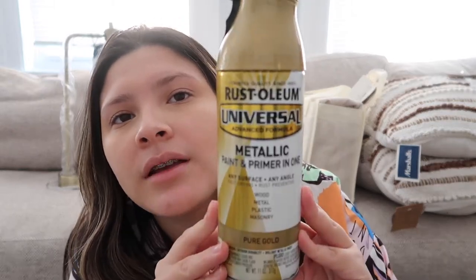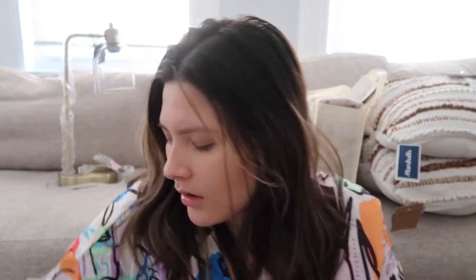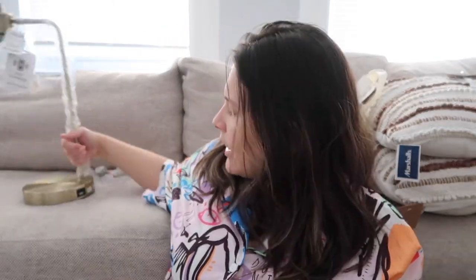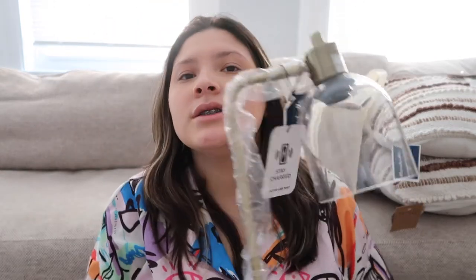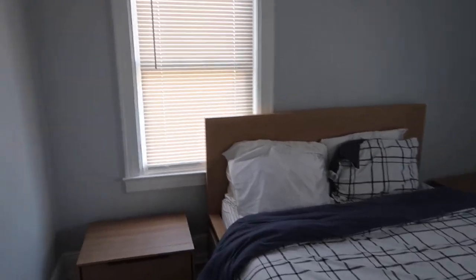I got gold spray paint from Home Depot to spray paint some of the metal pieces. I also got nightstand lamps from Marshall's — they were only $29.99. I think that's a great deal because lamps are usually $50 each anywhere else, and I just wouldn't spend that on a lamp. I really like these ones.